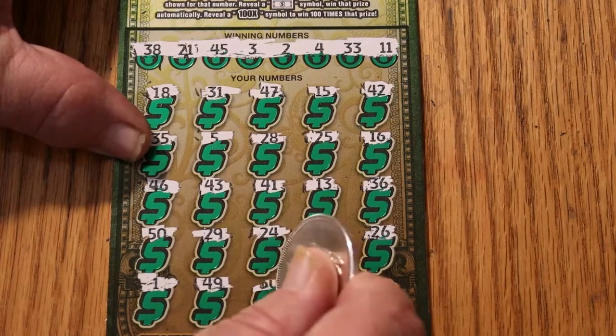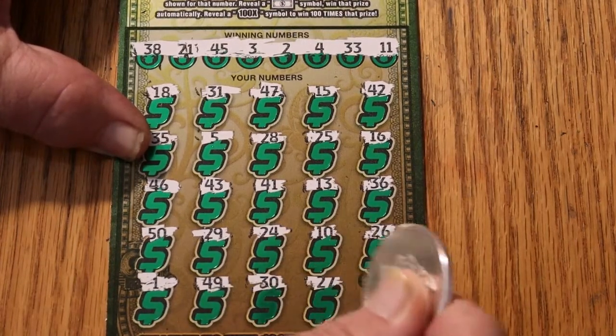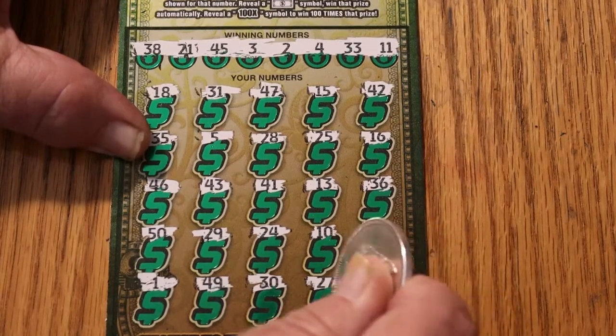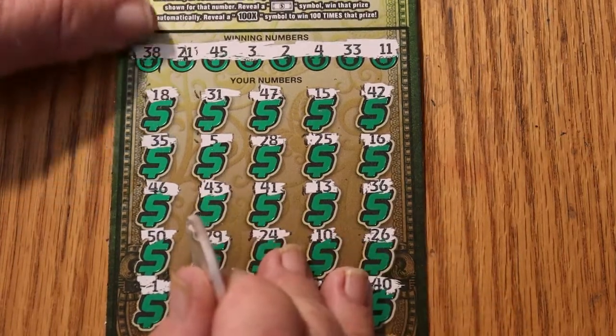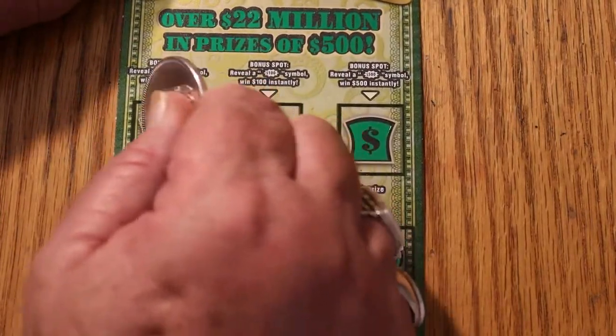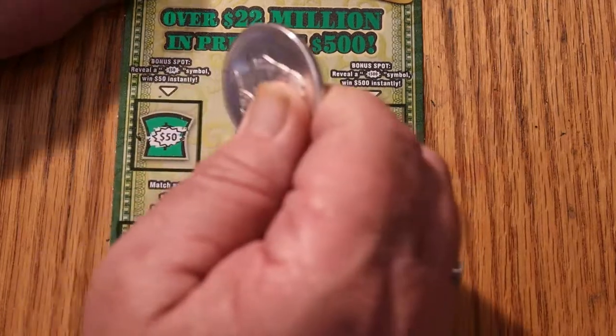Continuing: 49, 30, 27, and over here in the corner is 40. Nothing down below. Let's see what the bonuses have.